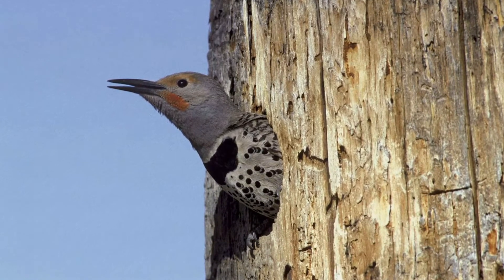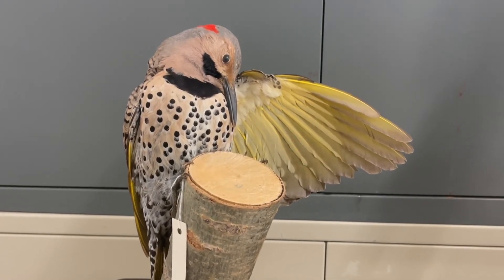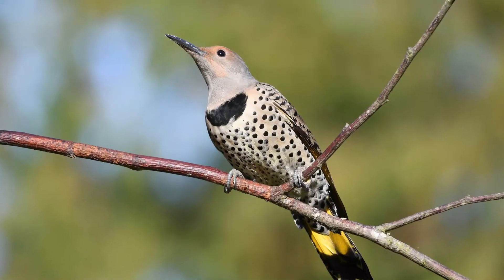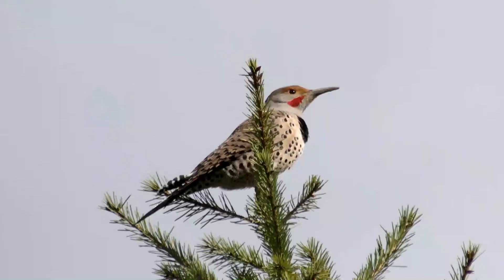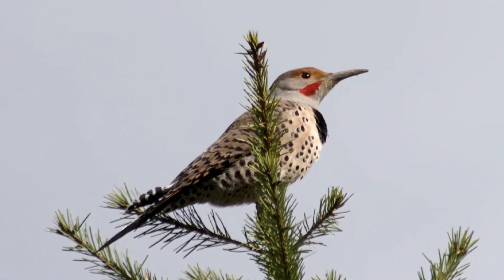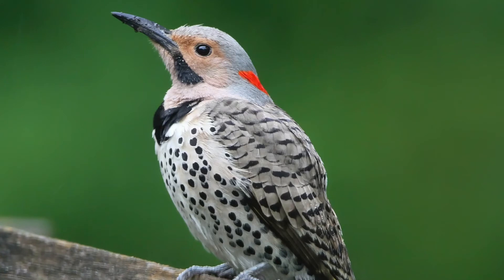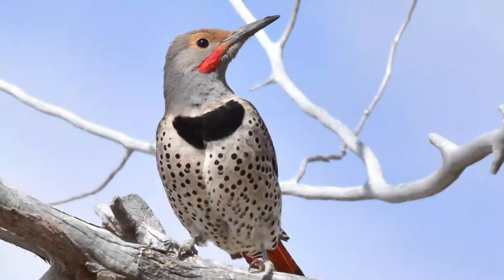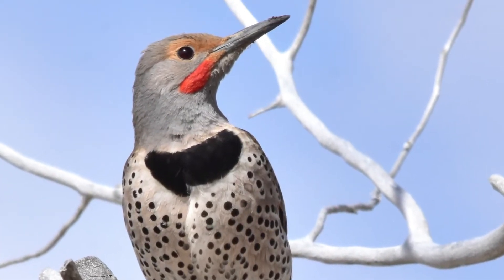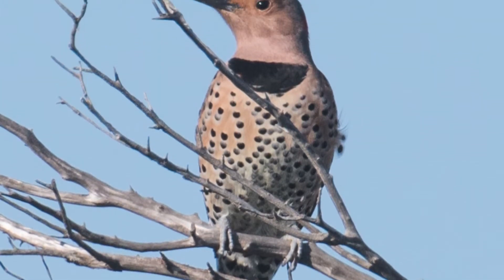If you see a northern flicker hopping around on the ground near an ant pile, they're probably chowing down on their favorite food source. This is a great example of a yellow-shafted flicker — you can see the underparts of its wing feathers are a really brilliant yellow. This is a male, and we know that because he has a black mustache. In Canada we also have the red-shafted flicker, which has orangey-red under its wings and the male will have a red mustache. Interestingly, these two forms also hybridize, so you can get amazing birds with wings that blend between orange and yellow and different color mustaches — a really interesting bird with lots of color variation.